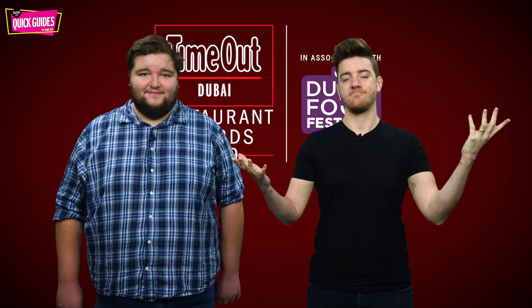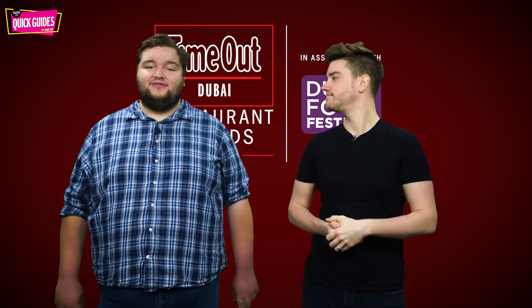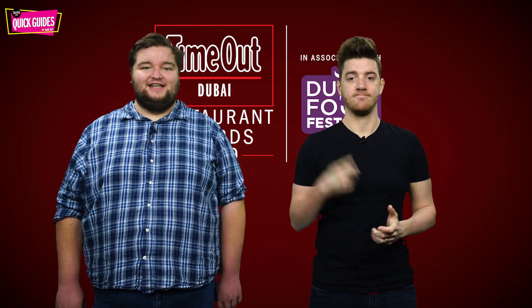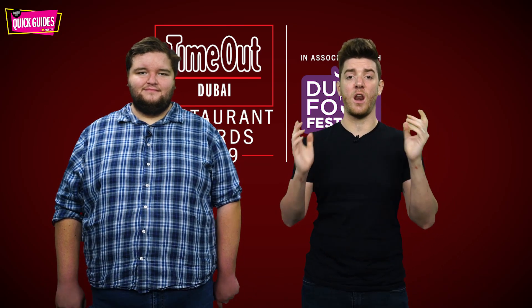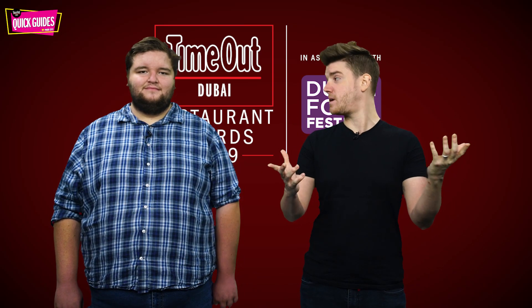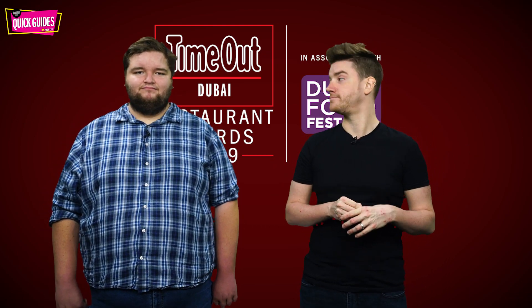So that's it — those are the 10 best afternoon teas in the city according to the Time Out Dubai Restaurant Awards 2019. Don't forget to subscribe for more videos from Time Out GCC, where we've got loads more just like this and monthly giveaways offering you the chance to win a luxury staycation. See you next time.